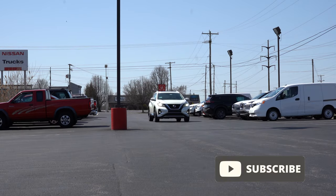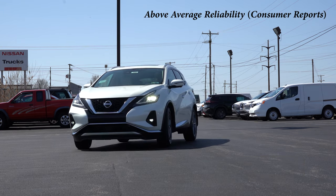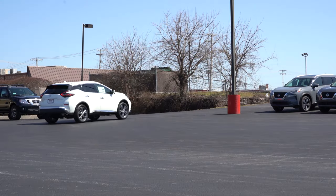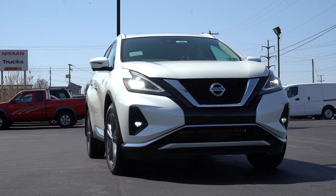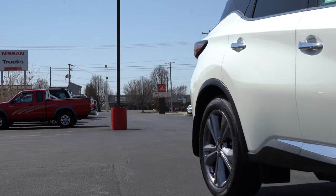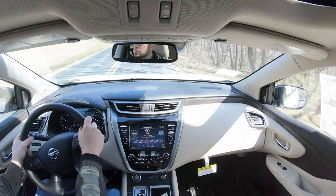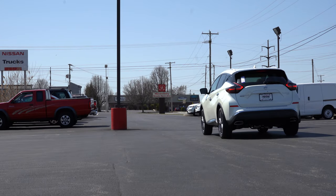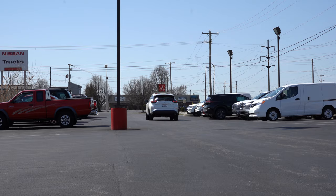I've always kind of liked the look of the Murano, and traditionally it has been pretty solid when it comes to reliability — you guys can check out Consumer Reports for that. There are also some new colors and new standard safety features for the 2021 model year, which I'll get into. I'll be testing out acceleration, braking, ride quality, rear seat legroom, cargo capacity, and all that fun stuff. So let's jump right into it, and as always, let's start with pricing.